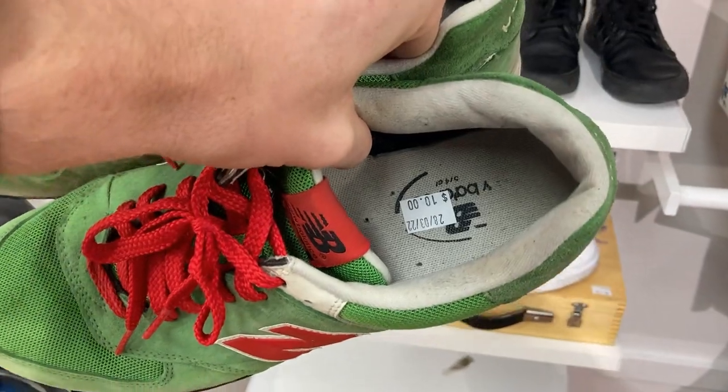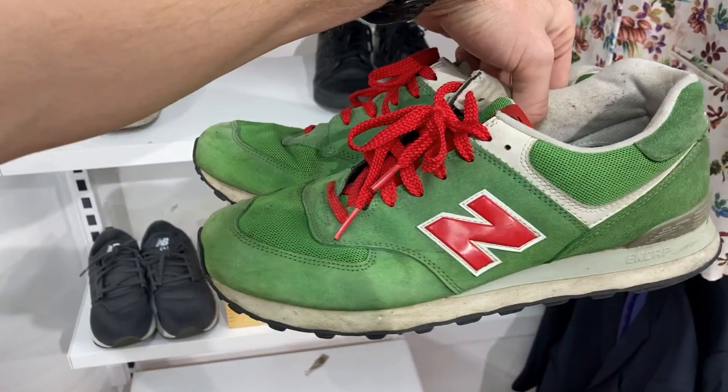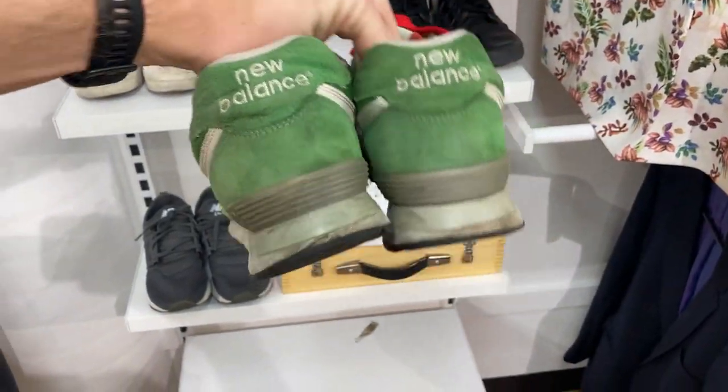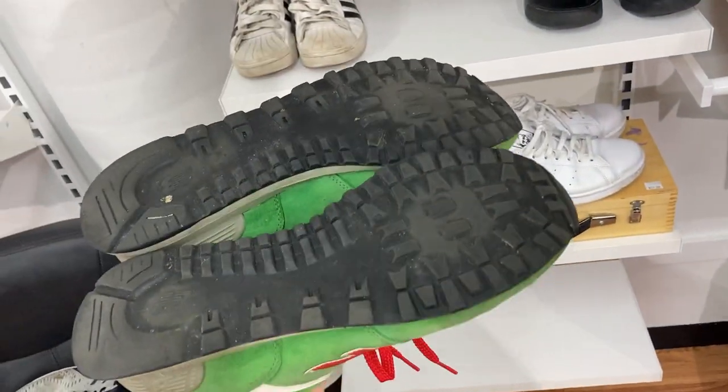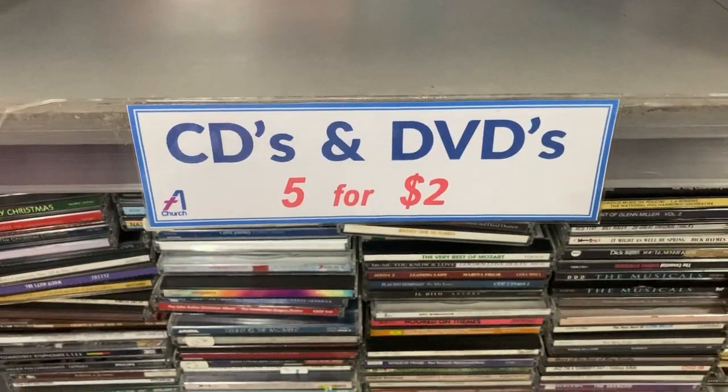I've also found New Balance 574s in the green colorway, which I haven't seen much of before. I'll put these in the washing machine for a clean — for $10, not too bad. Four pairs of shoes in one store — that was absolute heaven.